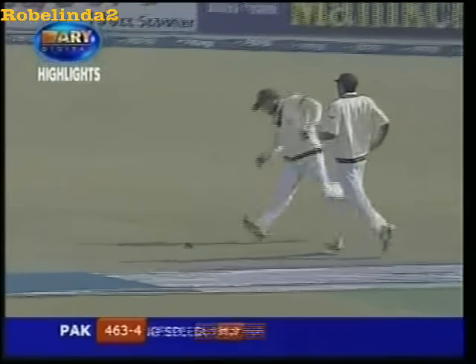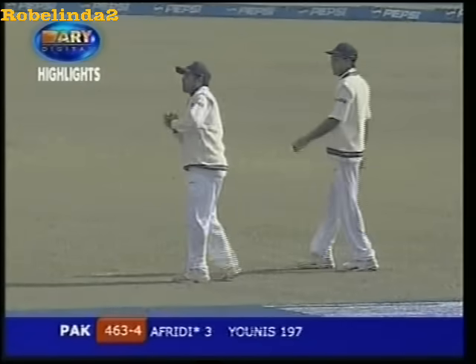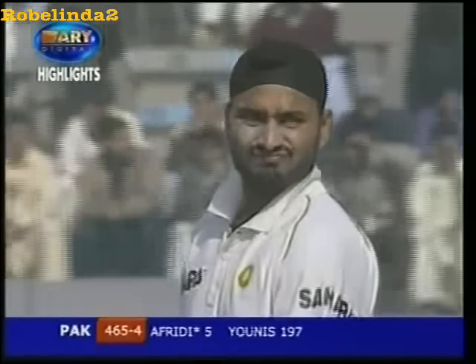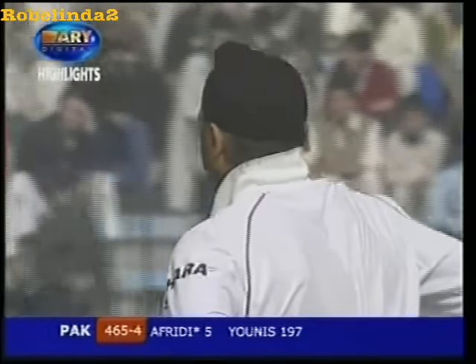Big hit, high — might be a chance for a catch here. Oh, placement is absolutely perfect. Just for a second, I thought Sachin Tendulkar was going to get underneath that high fly ball there.